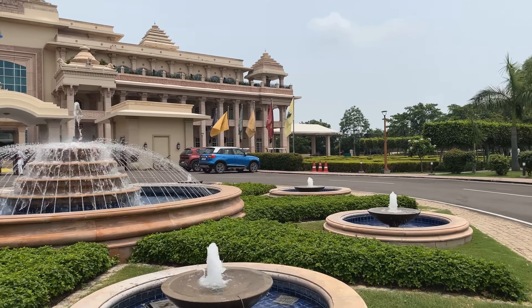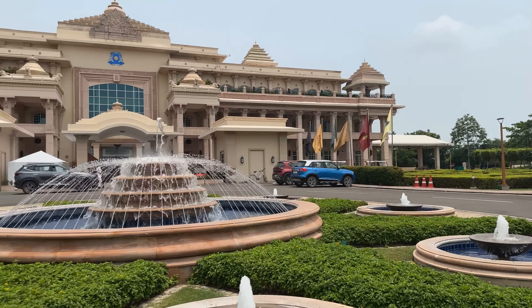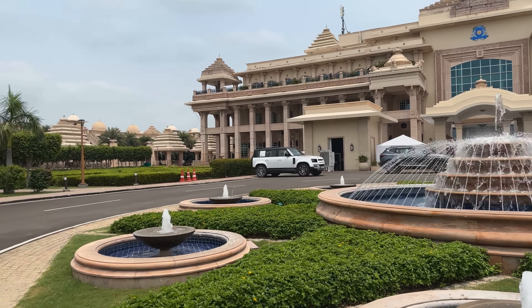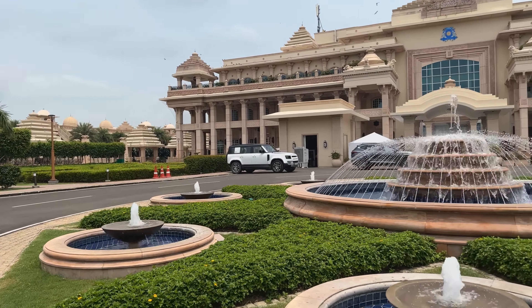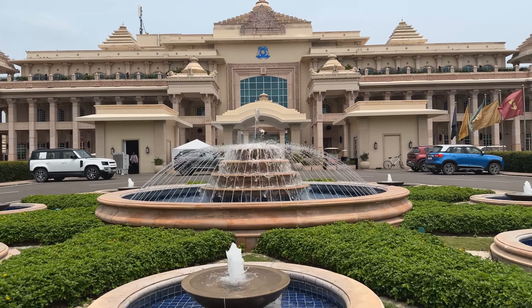You can see Delhi's lifestyle in the lap of nature with all the facilities and amenities. This hotel's beautiful architecture is inspired by Indian history and will take you and your guests to a completely different royal experience.